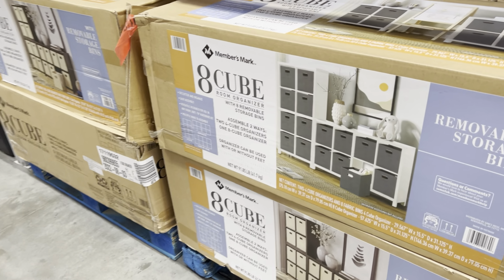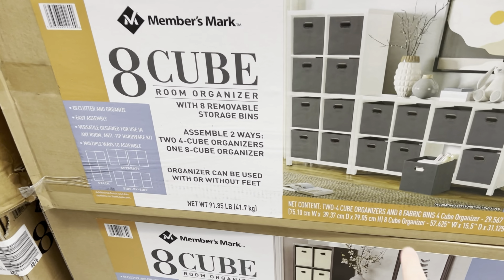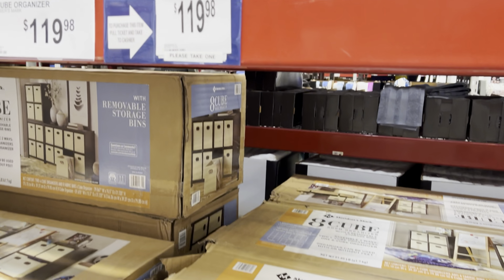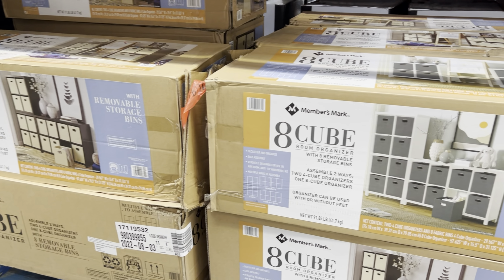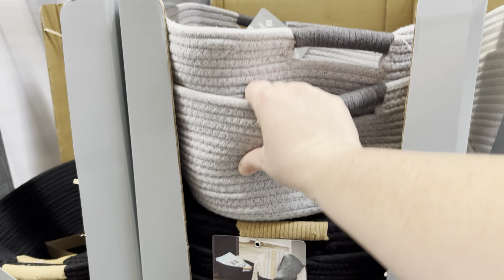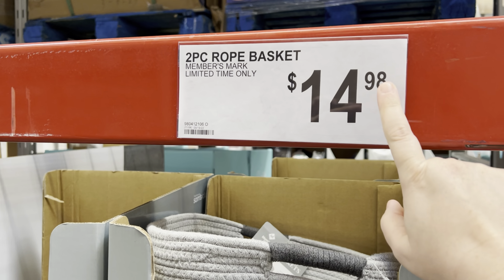Oh, I need that — an eight-cube organizer! Look, it comes in two separate pieces so you can either put them beside each other or stack them on top. I like that — it's cool! That is $119.98, and they have it in brown and white. They also have fabric bins to match, sold in two packs in the same colors for $14.98 — limited time only. Those are so cute.